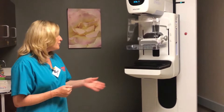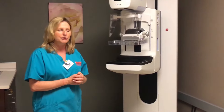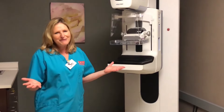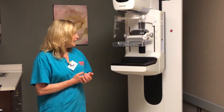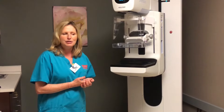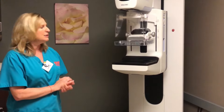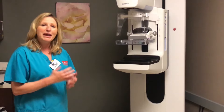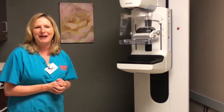It's a great new machine. We still take usually about four images for your routine screening, and for those of you that have had it before, it's going to feel about the same. You just have to hold very still and we get a great clear image. Our radiologists are very pleased with the images the new machine produces, and that's about what you can expect if you come to Northwest Radiology for your mammogram. Thank you.